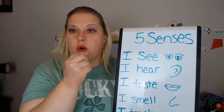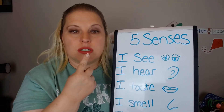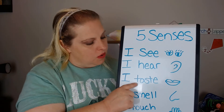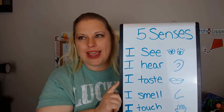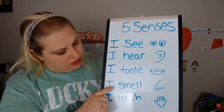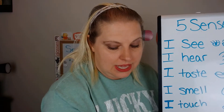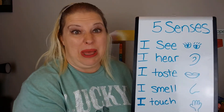Taste! When you eat food or drink, you taste what is in your mouth and you use your tongue to taste it. So this week when you taste things, think about how do they taste? I smell with my nose. Some things smell good. Some things smell bad.